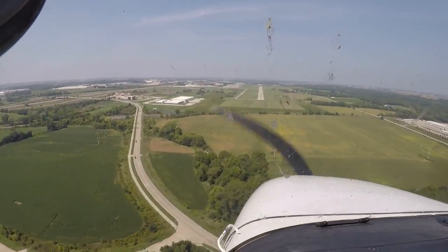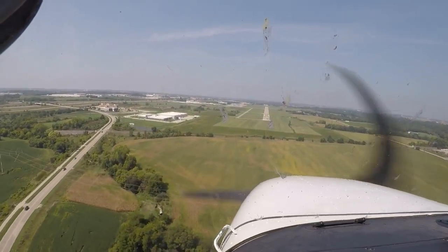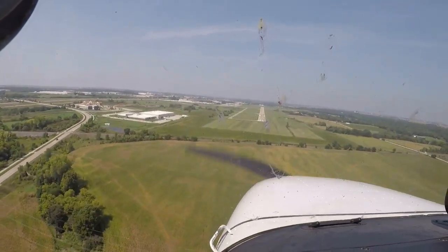Little bit of a crosswind here. We'll go full flaps.